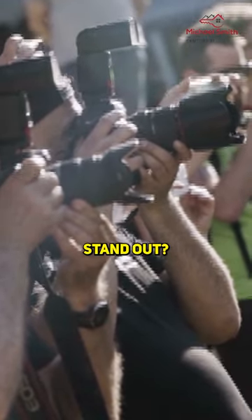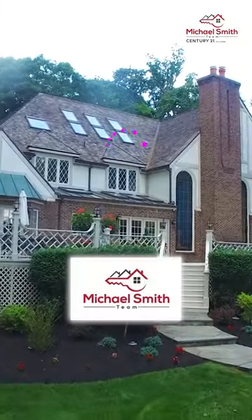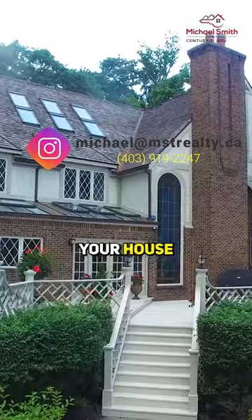Ready to make your home stand out? Follow these tips for a successful sale. Contact the Michael Smith team for expert assistance in buying or selling your house.